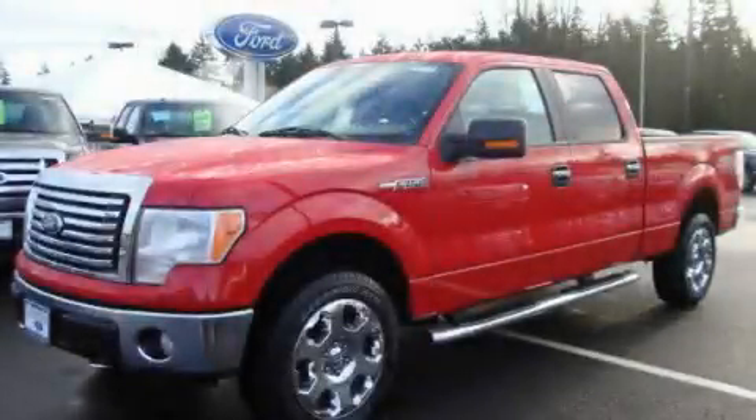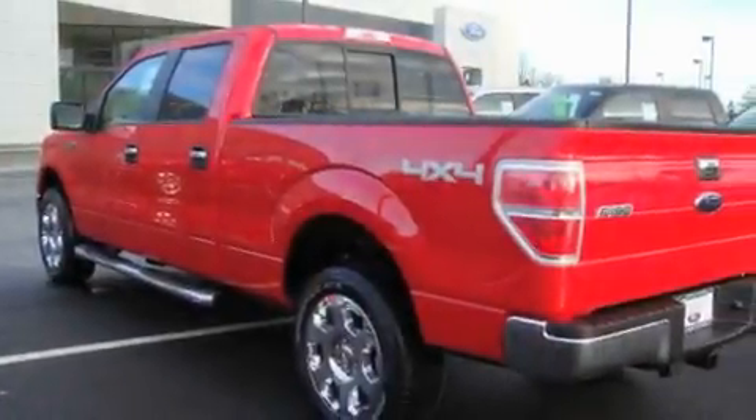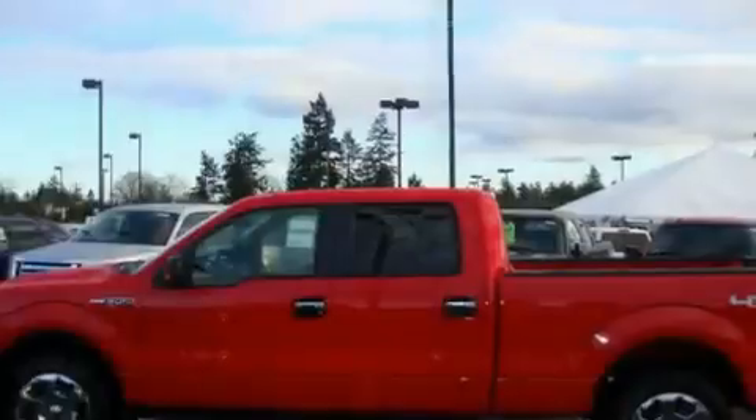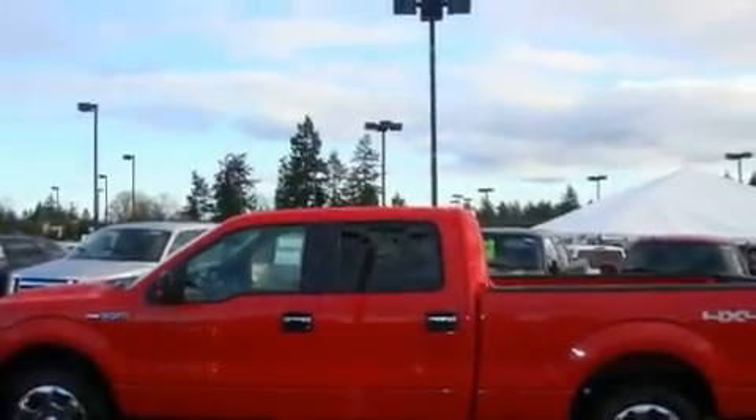This is a brand new 2010 Ford F-150. It has the power to move what you need, and the look too. It has a 5.4 liter 8-cylinder engine, an automatic transmission, and 4-wheel drive.